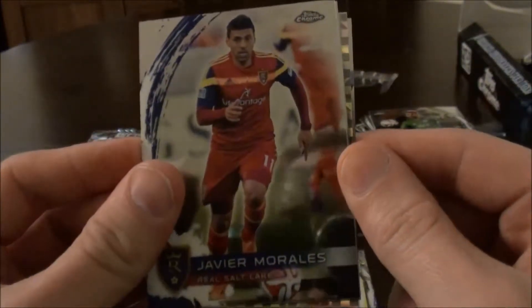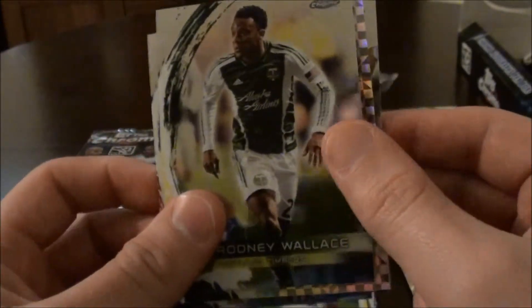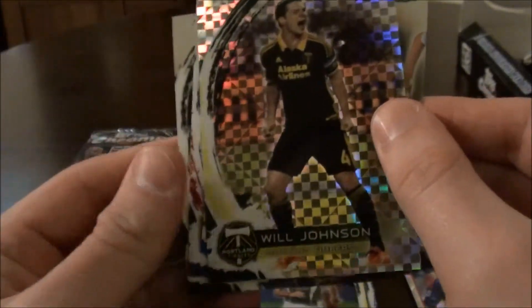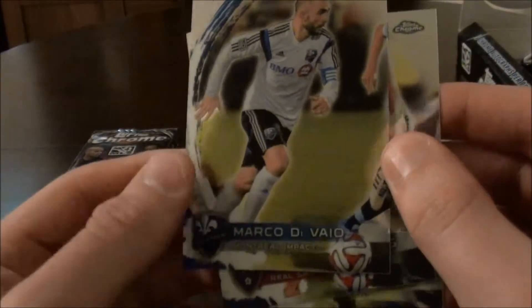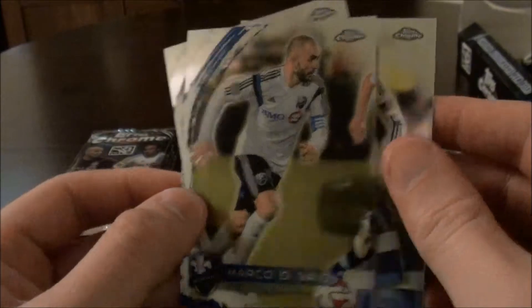Next pack. We have Javier Morales, Real Salt Lake. We have Rodney Wallace. And then we have another refractor — Will Johnson, Portland Timbers, not numbered. And we have Marco Di Vallo, Serie A to the MLS.